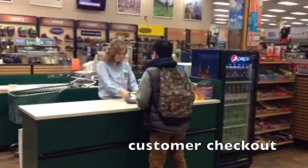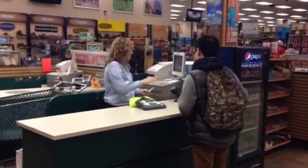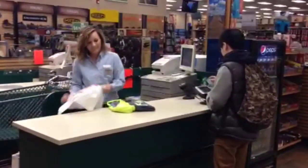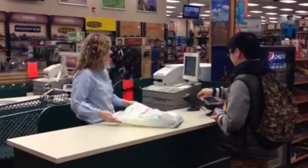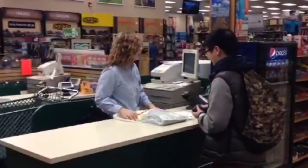The final step of the process is for the customer to pay for their merchandise. At the cash register, one of Shields' friendly cashiers interacts with the customer, makes the transaction, bags the product, and makes sure the customer had a great experience in the store and found exactly what they were looking for.